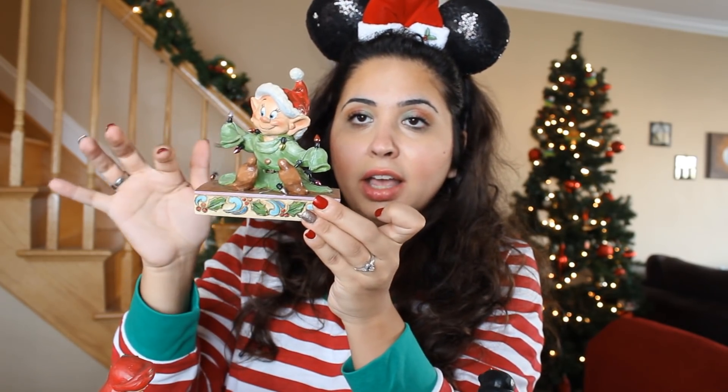The next one is pretty random but it worked really well with my shelf so I bought it anyway. It's one of my favorite dwarves — Dopey — and he's basically just sitting down being Dopey, playing with the Christmas lights. What I like is that the Christmas lights are not carved into the figurine; they kind of hang there, which is really cool. He's wearing a Christmas hat. The only thing that would have made this even better is if the Christmas lights he's holding actually lit up — they don't, but it's still a very cute figurine to display during the Christmas season.